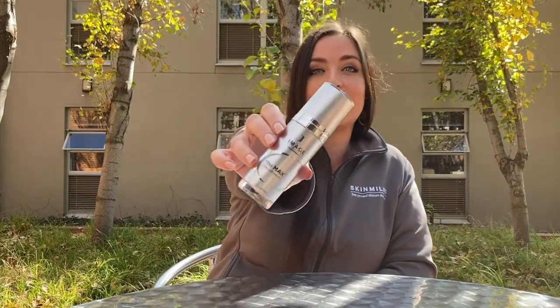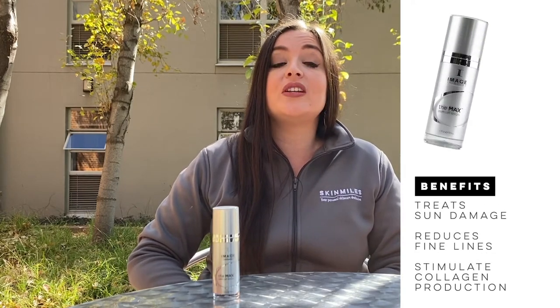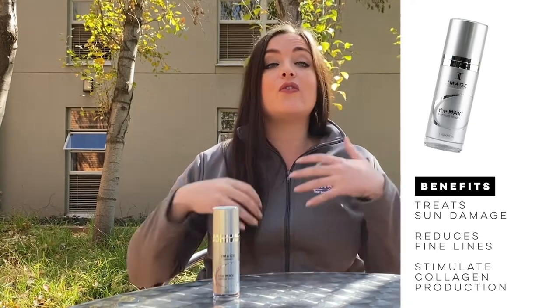The second product we will be introducing is the MAC stem cell serum. The main ingredients of this serum are plant-derived stem cells, green tea extract and ekenia extract, as well as peptides. The main benefits of this product are to treat photo aging due to sun damage, as well as deep folds and fine lines — it will specifically combat aging and stimulate collagen.